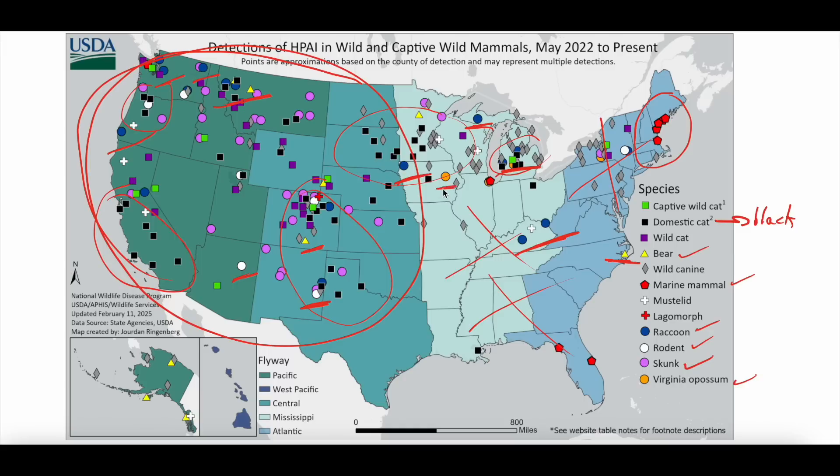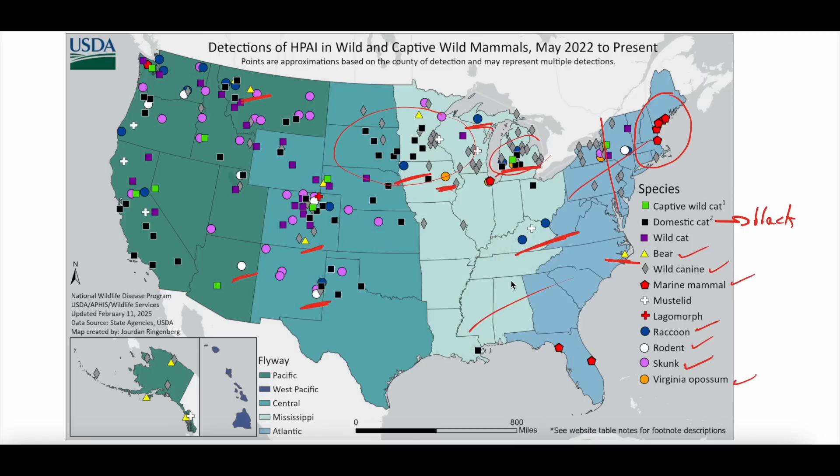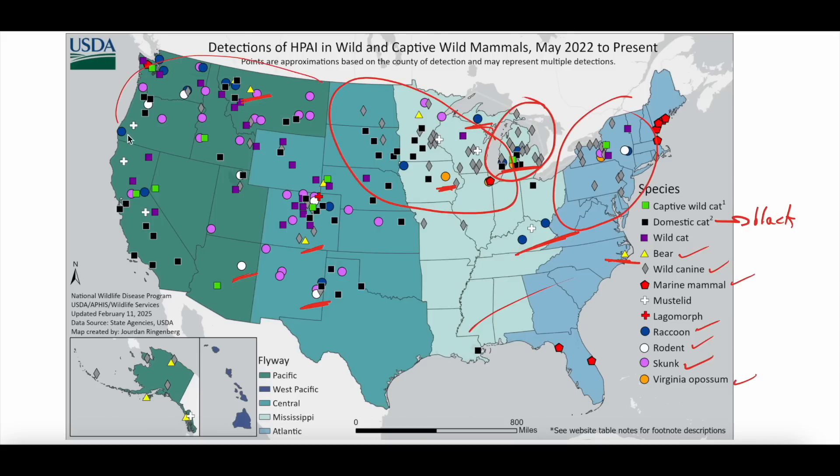Some possums have been infected, represented by orange. There have also been wild canines, specifically represented by gray diamonds — you can see tons of gray diamonds in the Midwest, up in Michigan, up in the Northeast, and a little bit in the Pacific Northwest. And then wild cats, including mountain lions, are these purple squares — and you can actually see tons of purple squares all over the place. So we are seeing it in a number of different mammals, spread all over, with a particular focus on cat populations, wild canine populations, and then some of the smaller skunk, rodent, and raccoon populations.